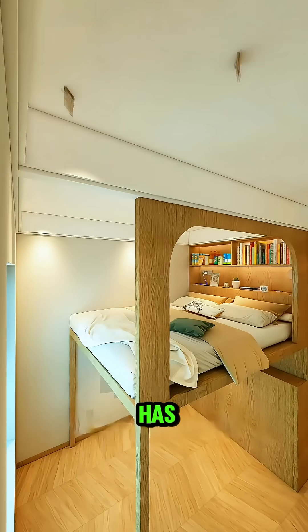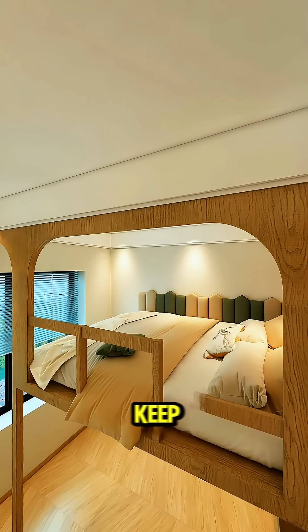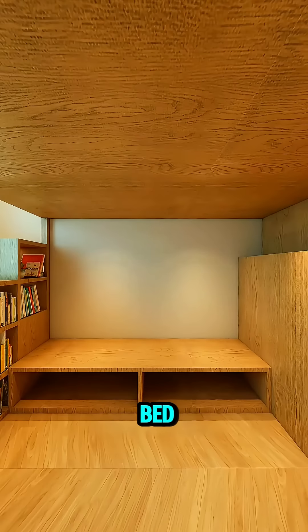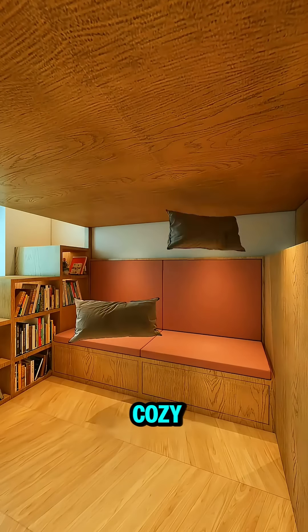The bed frame also has a wide wooden seat with soft cushions around for extra comfort, plus sturdy wooden railings to keep her safe while she sleeps. Underneath the bed, her mom adds two small drawers for all her little items and tops them with soft cushions to create a cozy sofa.